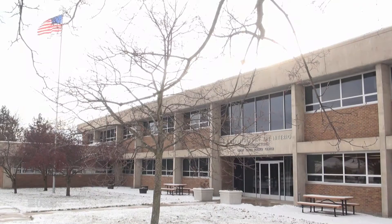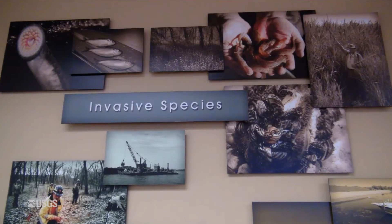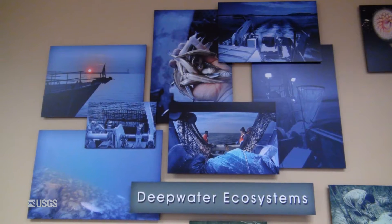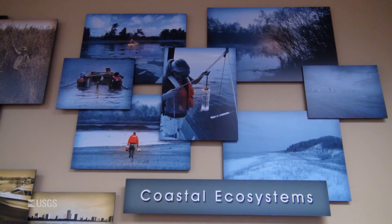We are the U.S. Geological Survey Great Lakes Science Center, headquartered in Ann Arbor, Michigan. We provide scientific information for restoring, enhancing, managing, and protecting living resources and their habitats in the Great Lakes.